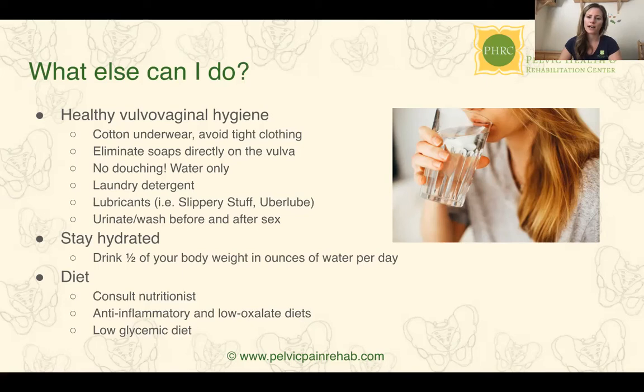Staying hydrated is always important — about half your body weight in ounces of water per day. Regarding dietary factors in vulvodynia: there is some evidence for low-oxalate diets, which can be effective for very particular types of people but not for everyone. It's definitely worth trying, especially if multiple treatments haven't worked. Anti-inflammatory diets are also great to incorporate — cutting out sugar, dairy, and gluten might actually help you heal faster. It may not be directly related, but it can support the overall healing process. This should be individualized, so working with a nutritionist is really important.